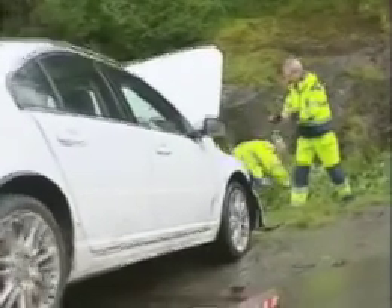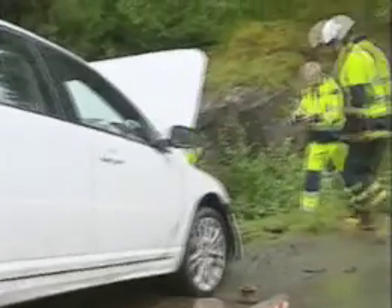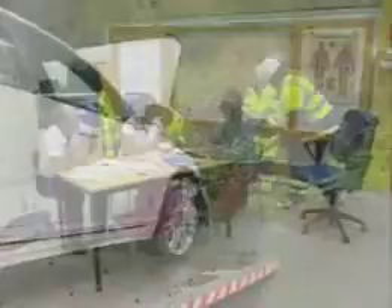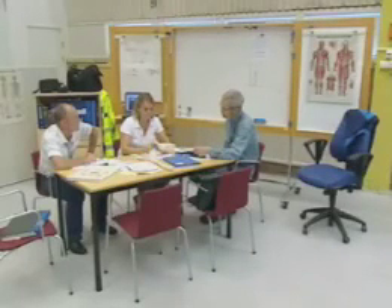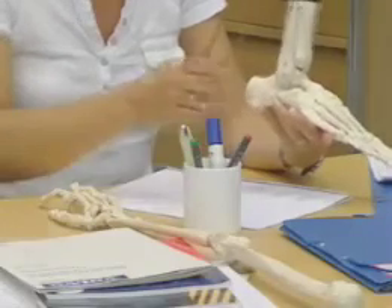Very quickly after an accident occurs, investigators are called in by the emergency services in order to start their investigations at the scene of the accident and produce a preliminary report. Thereafter, considerably more comprehensive investigation operations begin in order to find solutions that can reduce the number of serious personal injuries.